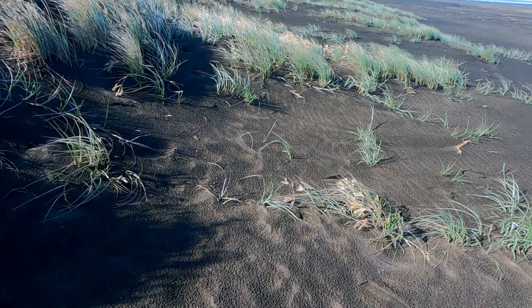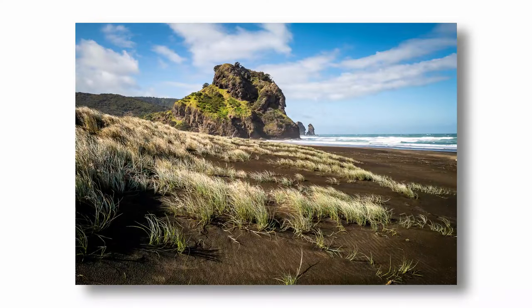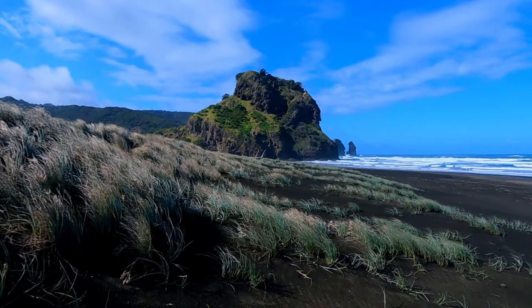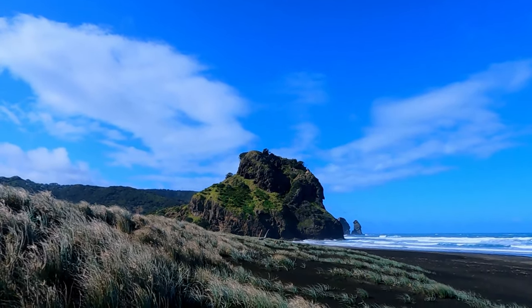This shot is working out really nicely. Dune grasses and that cloud above. Now it doesn't look too much on the GoPro, but in infrared you've got these foreground grasses standing out pure white, you've got the black sand, you've got the rock, you've got the blue sky which is going to render dark, and then you've got the white clouds which are going to pop right out.